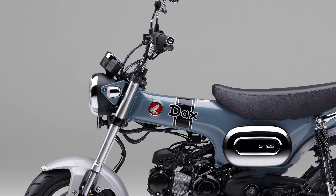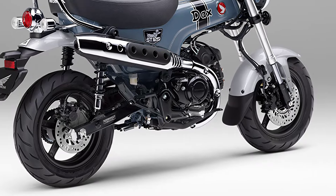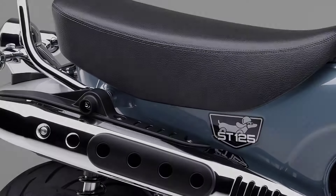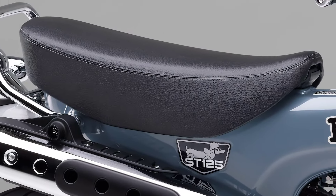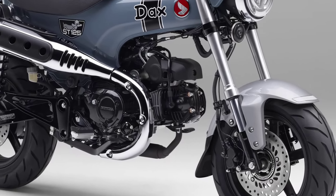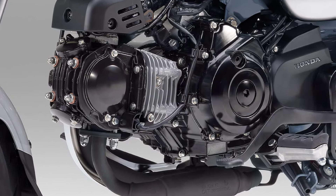The DAX 125 is a cute leisure bike with a long body and a short leg style centered on a steel plate pressed backbone frame. The long front and rear seat shape makes it easy to drive in tandem, and the automatic centrifugal clutch plus four-speed transmission that can be driven even with an entry-level license makes it easy for anyone to drive.